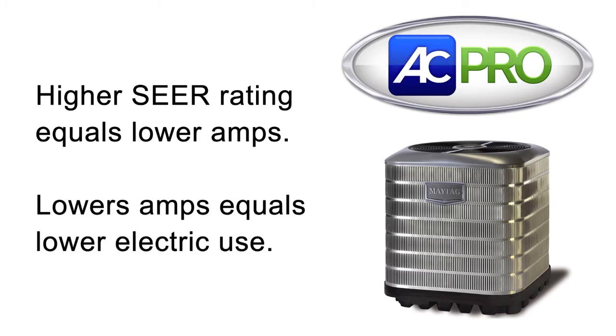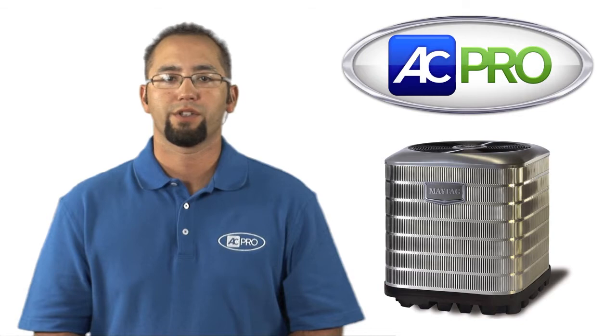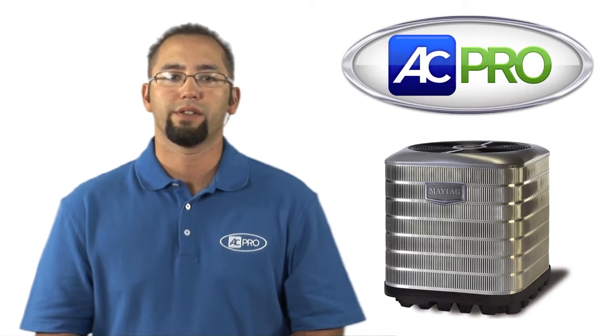What separates the IQ Drive product from the rest is its variable speed components. Meaning if it doesn't need to run at full speed, then it won't, saving money. Today I want to show you the difference in amp draw between a 13 SEER Maytag and the Maytag IQ Drive product.